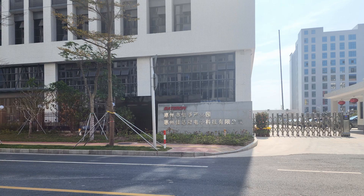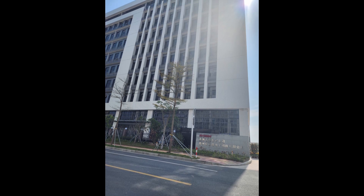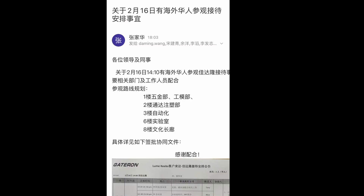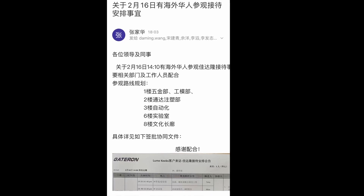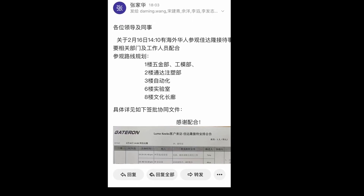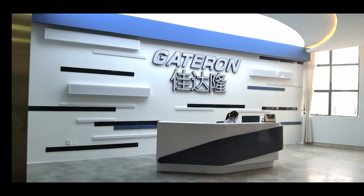I also wanted to show you guys what their manufacturing process looks like and how they make switches. Here is the detail of the tour Gateron put together. I can see they definitely put a lot of time and effort, so I'm very grateful for this opportunity.